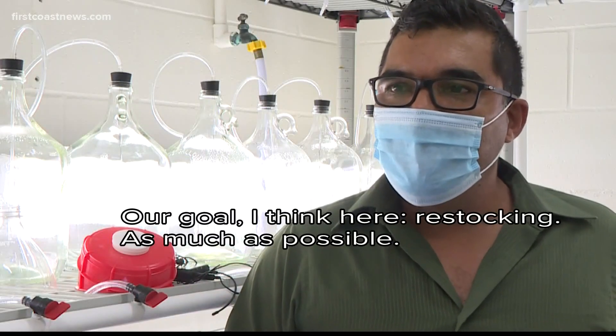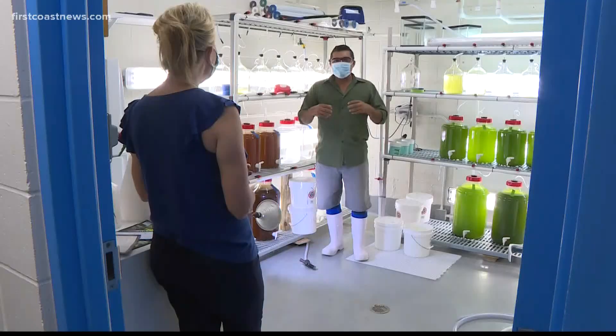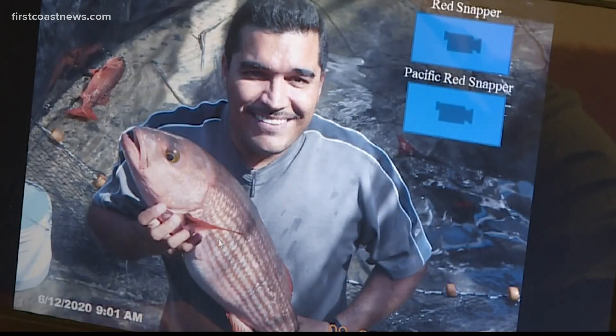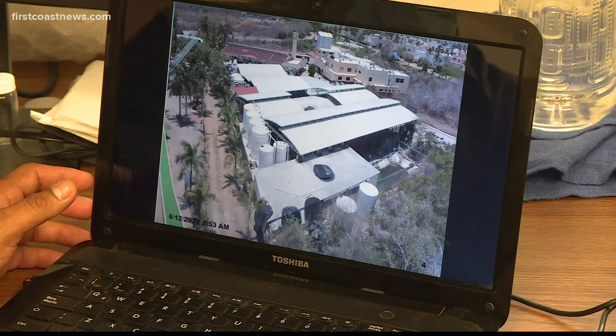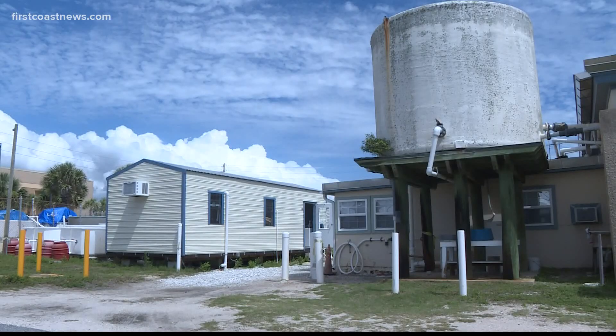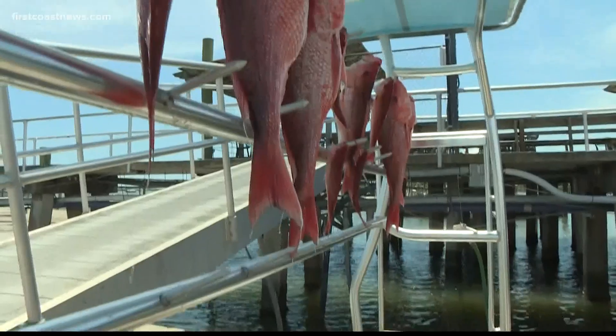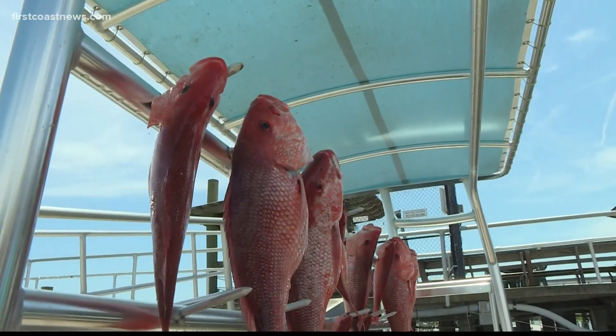More red snapper in the ocean could also boost Florida's $8 billion saltwater recreational fishing industry. Their goal is to raise stocking as much as possible. Ibarra Castro has done this kind of work around the world in much larger labs and hatcheries, and now he's here on the First Coast, starting in a small lab, helping you hopefully reel in more of the big ones.